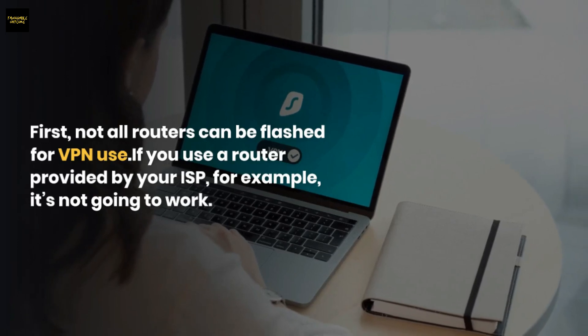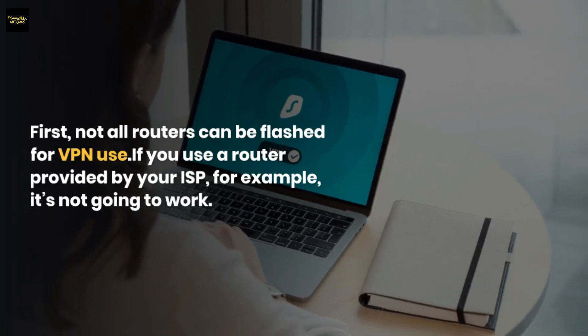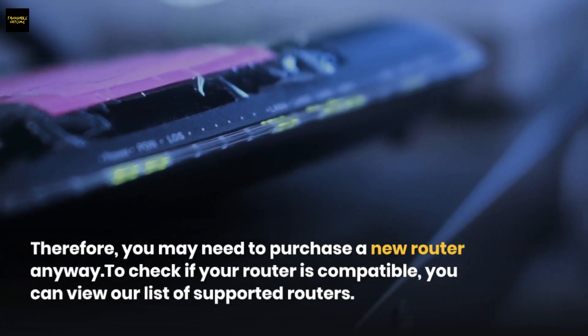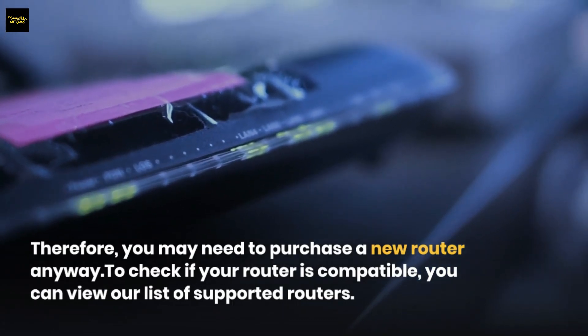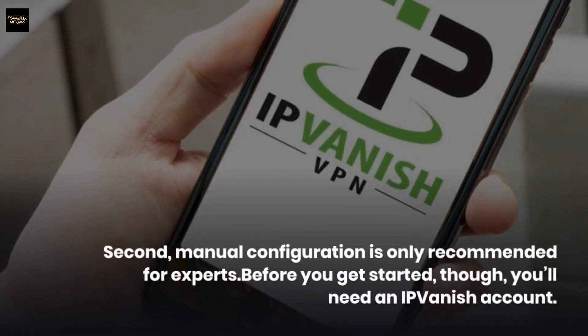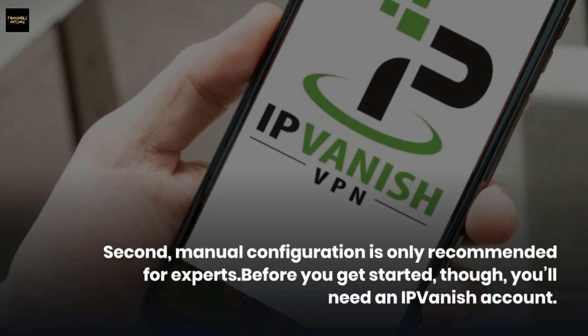The alternative is to configure your own router manually, but there are caveats. Not all routers can be flashed for VPN use — if you use a router provided by your ISP, for example, it's not going to work, so you may need to purchase a new router anyway. To check compatibility, view the list of supported routers. Manual configuration is only recommended for experts, and you'll need an IPVanish account before getting started.